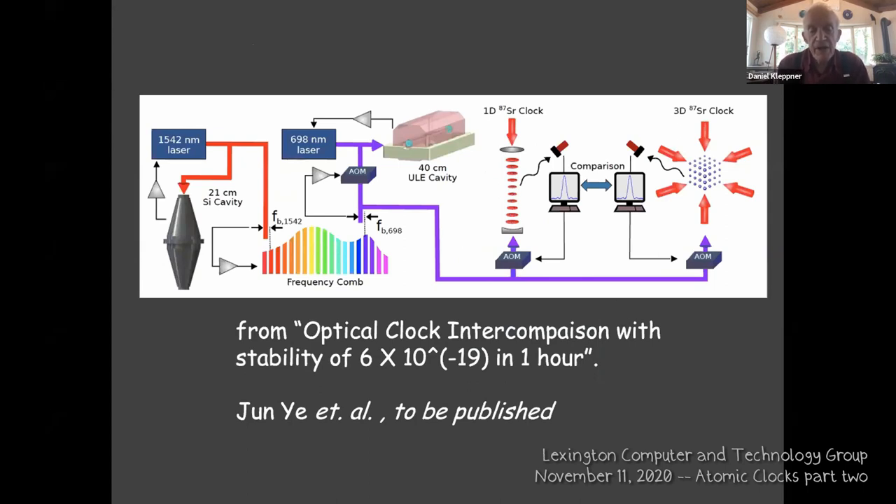This measurement was six parts in 10¹⁹ in one hour — meaning you could measure the altitude of clocks to a few millimeters in one hour. Fountain clocks operate at a few parts in 10¹⁶; these optical clocks are a thousand times more accurate. It's believed one can go down to 10⁻²⁰ or 10⁻²¹. What then limits you is residual blackbody radiation, which alters the energy of the atoms.